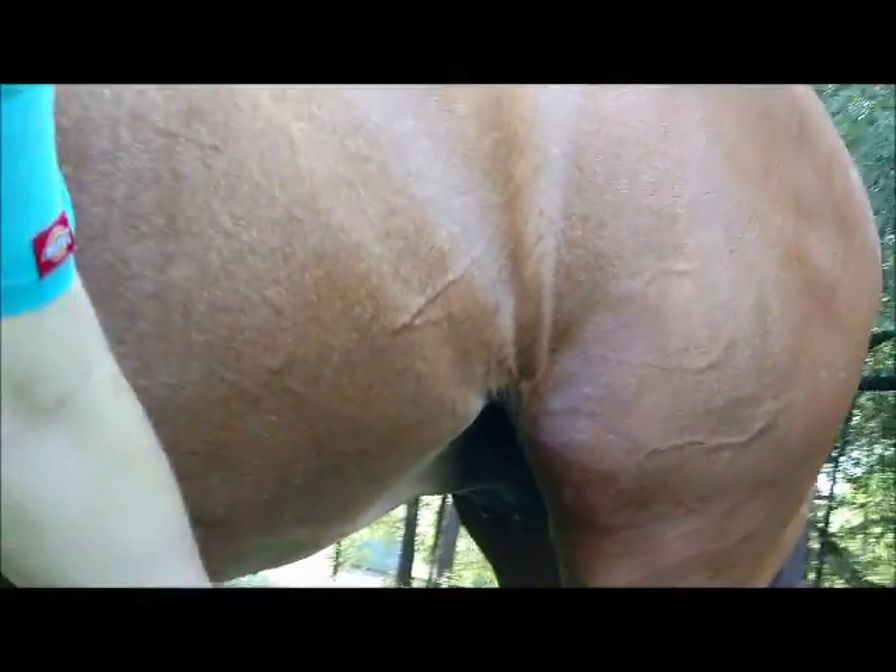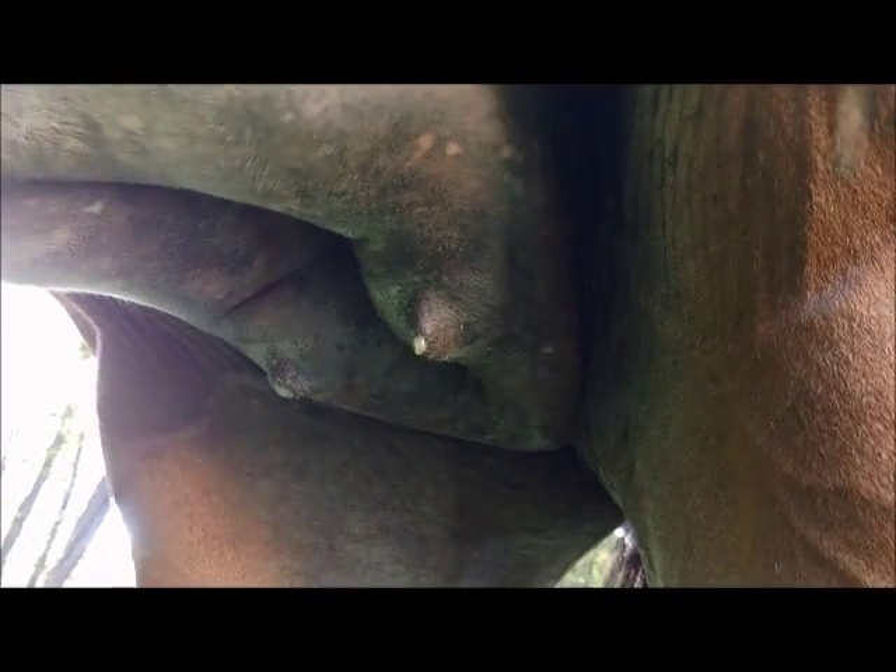Underneath here we have wax on the teats. That is leaking colostrum, and it solidifies a little bit — we call that wax.